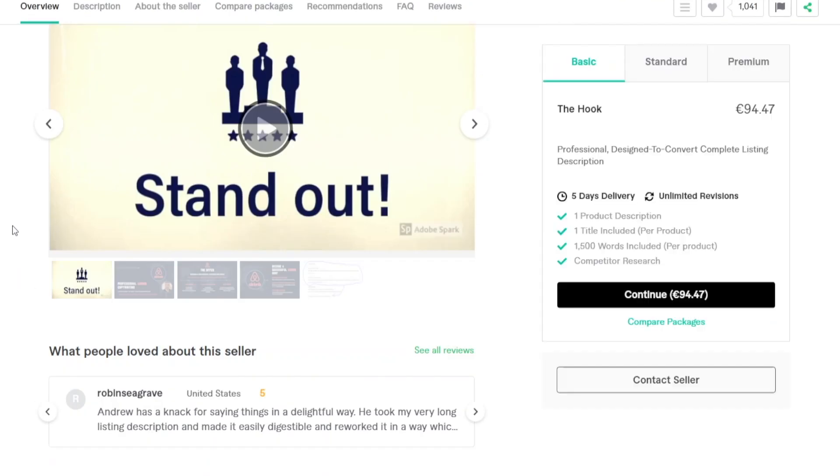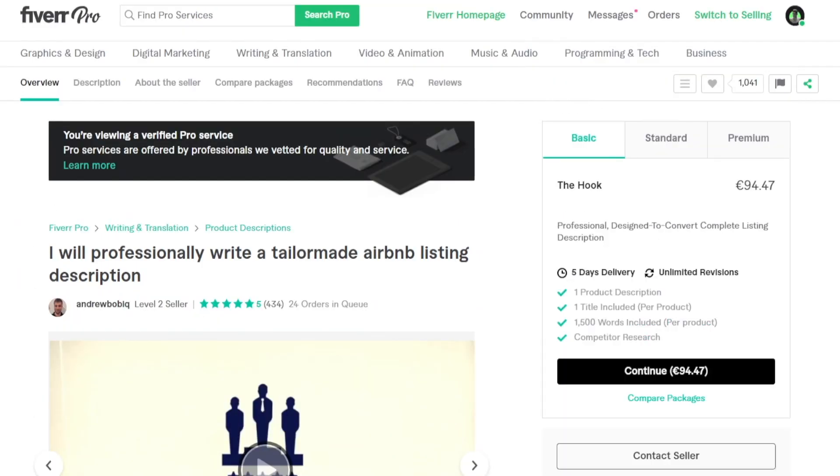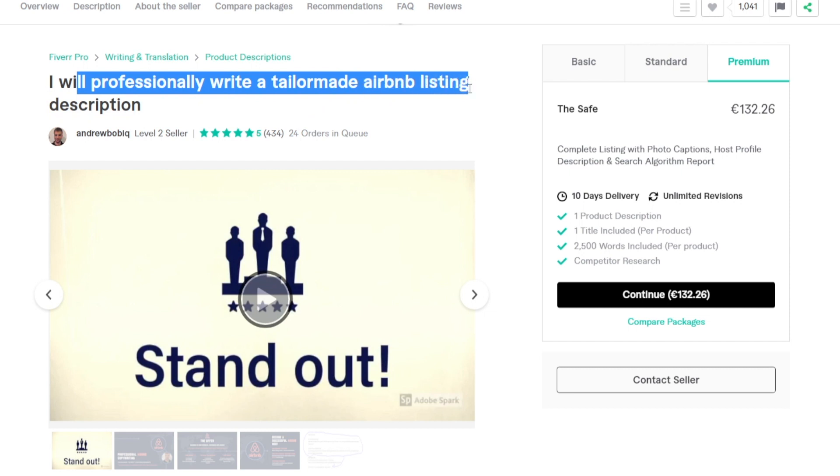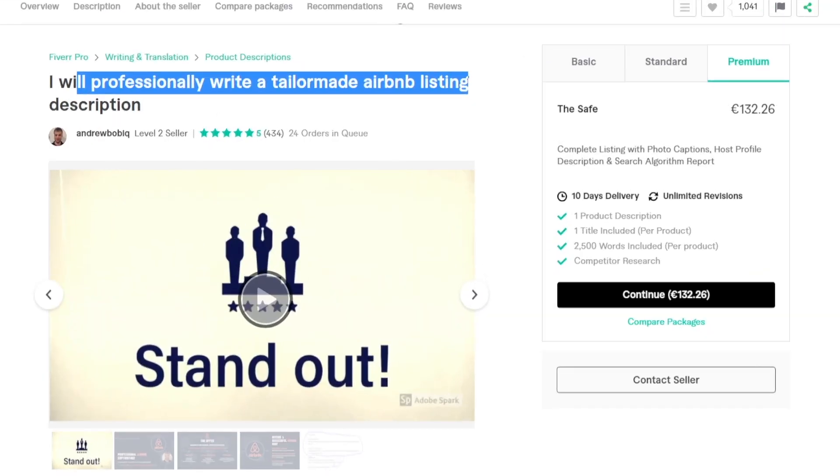Of course, Fiverr will keep their cut, but that's not going to be too significant. Remember, this is just their basic package — chances are most people went for the standard or premium one, which would cost even more. So what are they actually doing? They professionally write a tailor-made Airbnb listing description. Just the description — and they are charging over $100 for it. They literally don't have any piece of property listed on Airbnb, didn't have to invest tens or hundreds of thousands of dollars into property. They are literally just writing Airbnb listing descriptions, and that's how they are making money.